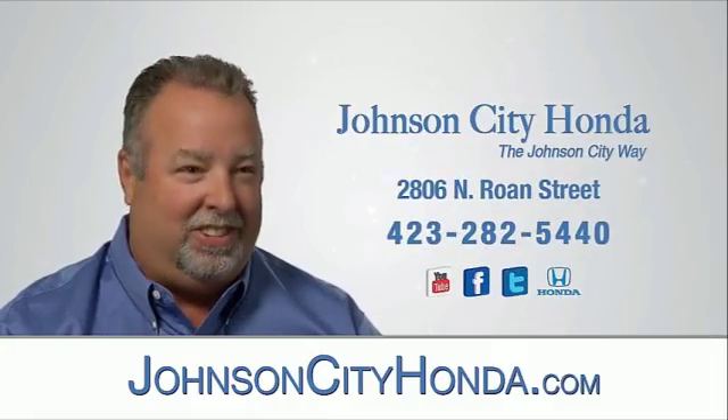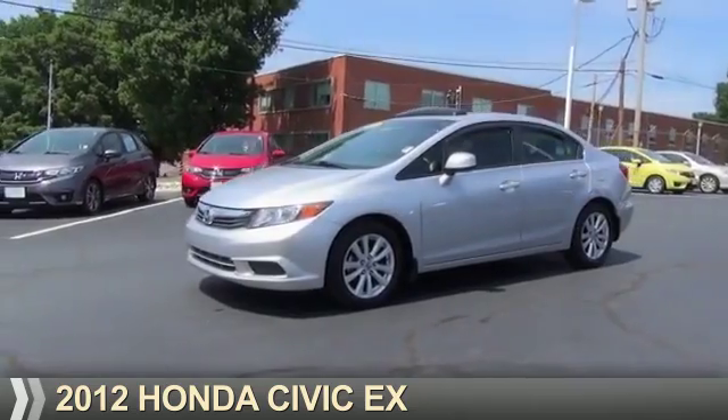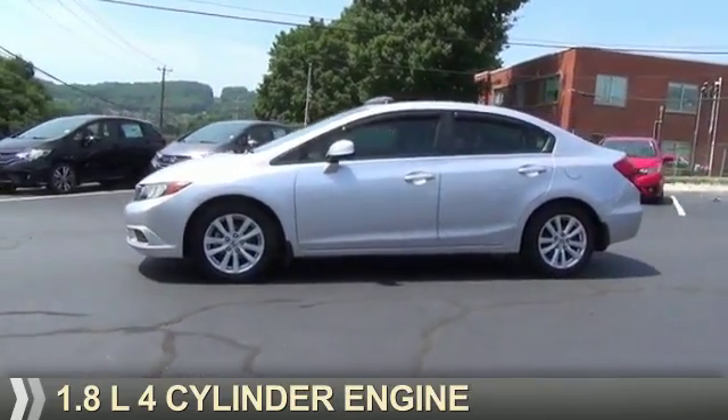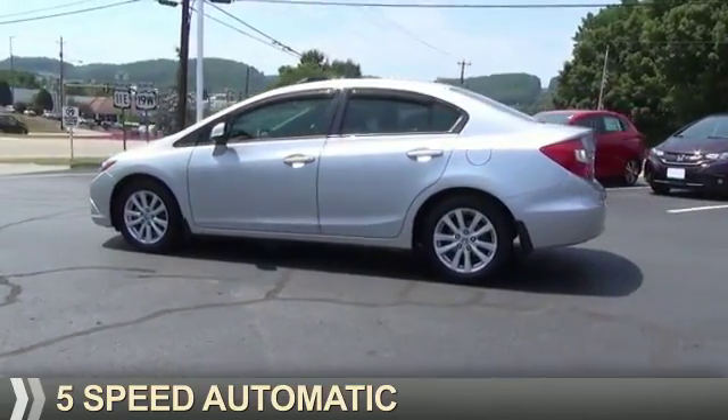Johnson City Honda, Johnson City. Presenting the 2012 Honda Civic. It's powered by front-wheel drive, a 1.8-liter, four-cylinder engine, and a five-speed automatic transmission.